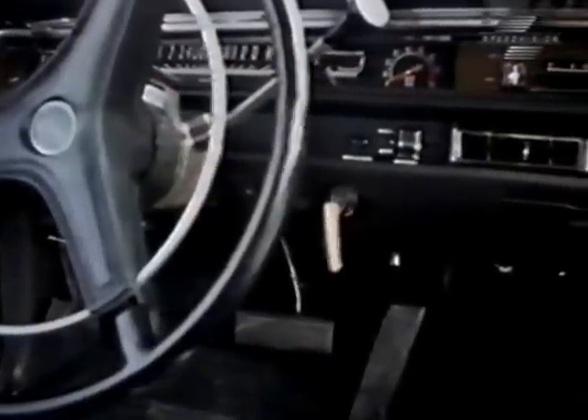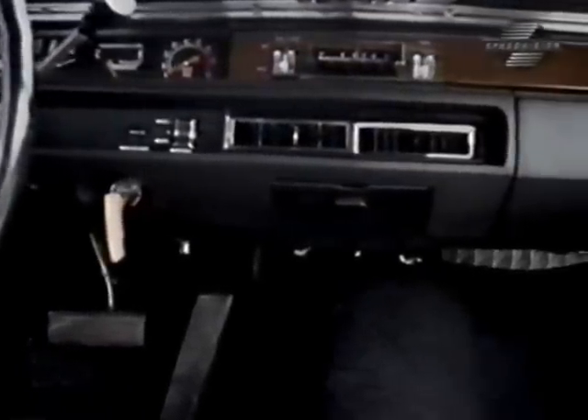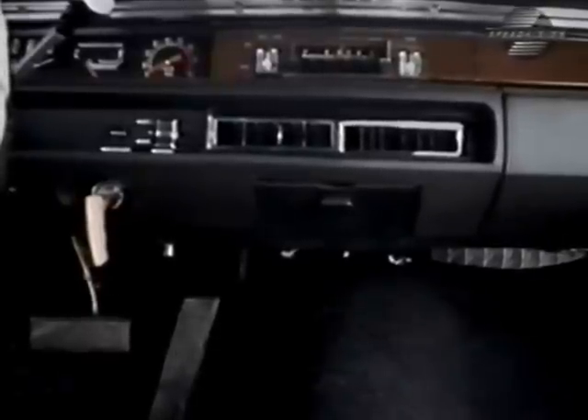Anyone performance-oriented enough to enjoy gauges and numbers and stuff like that has to flip over this dashboard. It makes the driver feel as though he's running the thing, not a computer.